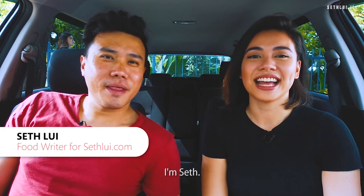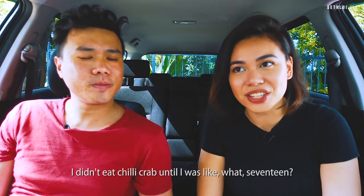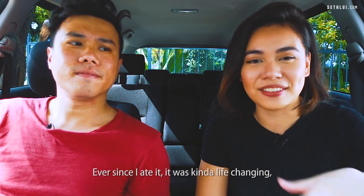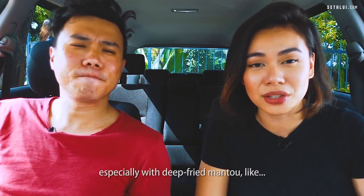Welcome back to Food Finders. I'm Sef. I'm Erica and today's episode is about chilli crab. Even though I'm Singaporean, I didn't eat chilli crab till I was like 17. Ever since I ate it, it was kind of life-changing, especially with deep-fried mantou.